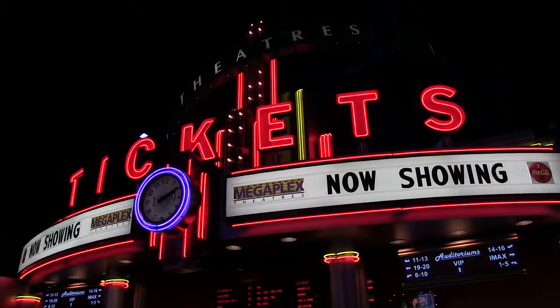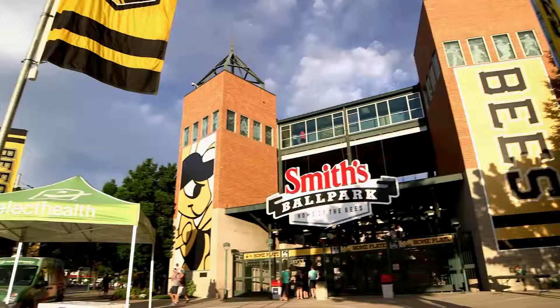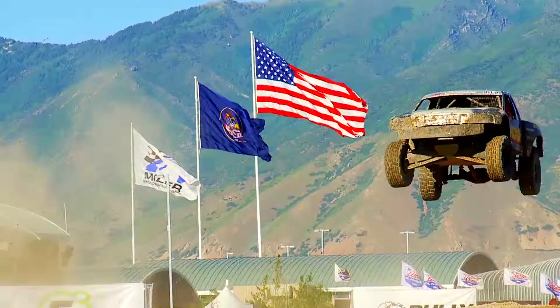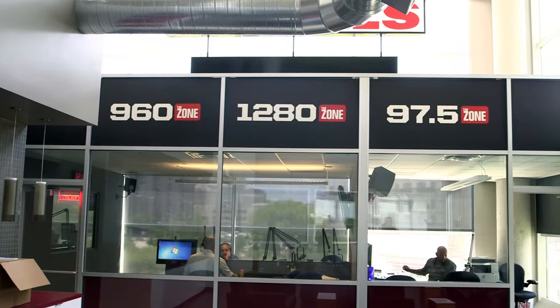Along with the energy efficiencies we've done here at the arena, we've got the Megaplex theaters where we've done several projects, the fans retail centers, the Bees baseball team at Smith's Ballpark, the racetrack out at Millmore Sports Park in Tooele, a TV station KJAZZ, and several radio stations based out of Energy Solutions Arena.